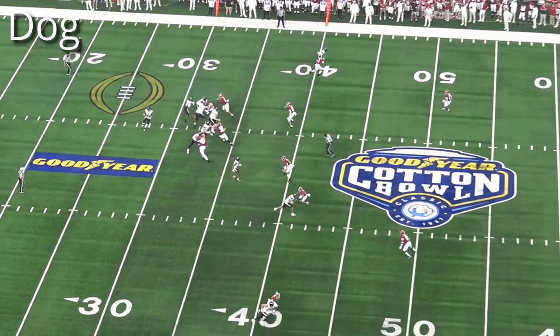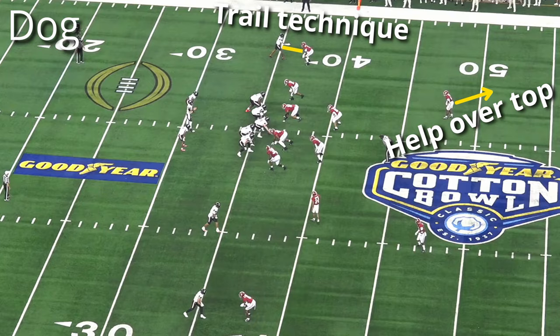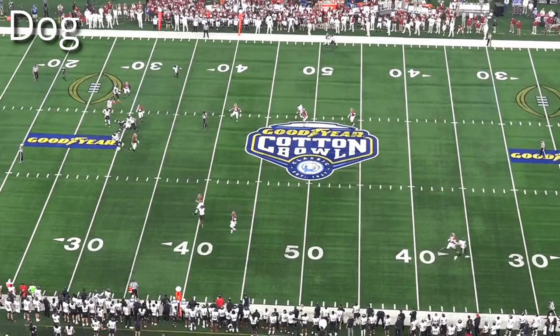The simplest backside call is just Meg — the corner takes him one-on-one. When Alabama needs help, Saban's most common calls are Dog, Cone, or Tough. Dog creates essentially a cover two man look: the corner is still in man coverage like Meg on the single receiver, but plays with a trail technique because he has help over the top with the weak safety, putting him in better position for curls or comebacks.